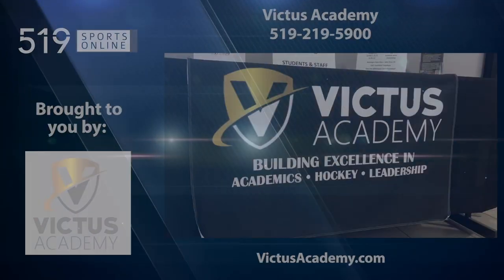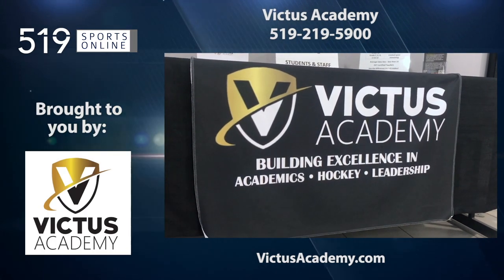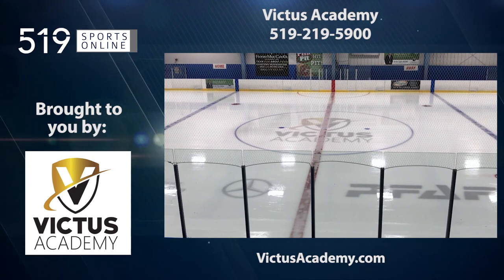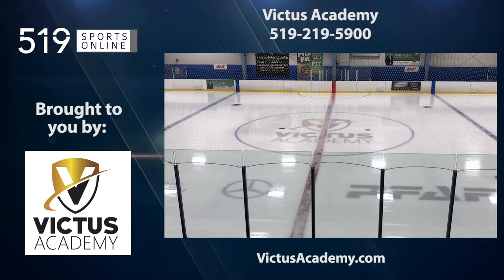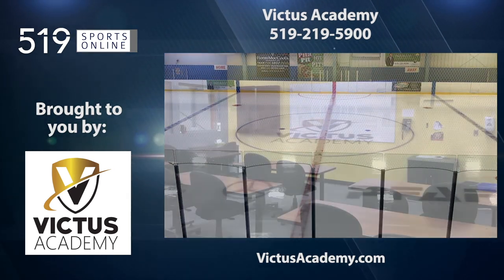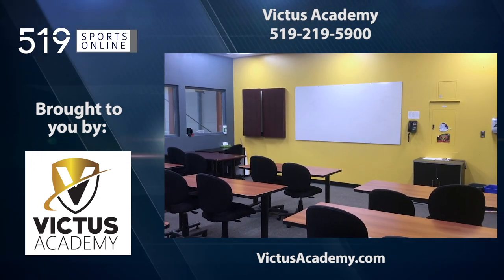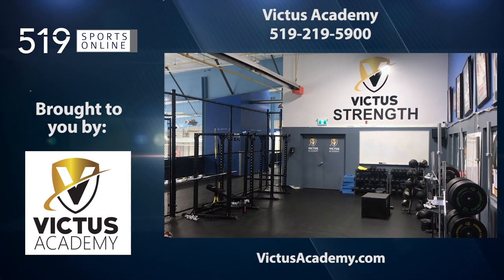This local sports report is presented by the Victus Academy, building excellence in academics, hockey, and leadership. Check out their website for more information at victusacademy.com or give them a call at 519-219-5900.